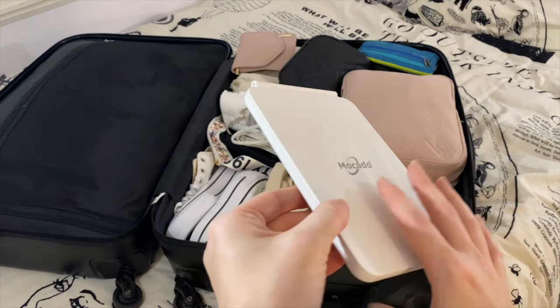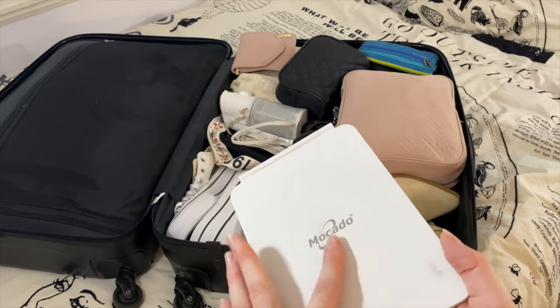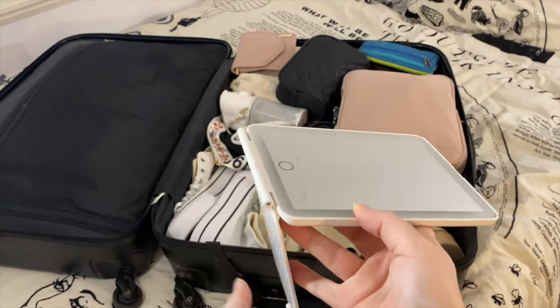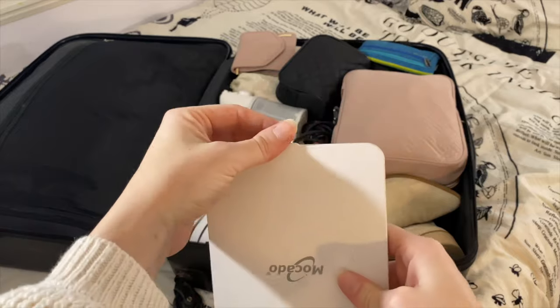I also like to bring a little travel mirror with me. You can charge the light on the back — it's really nice to have. It just opens up and has a good little stand. It's just handy when there's a bunch of girls and only one mirror.